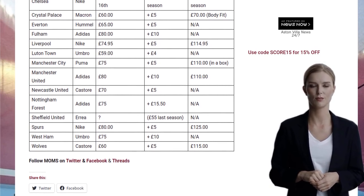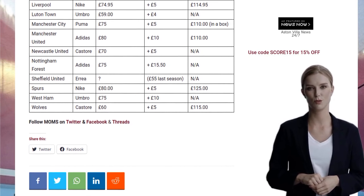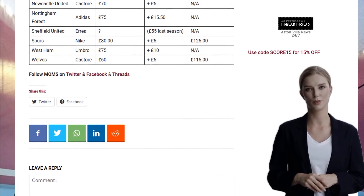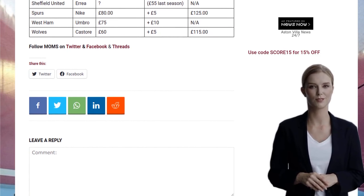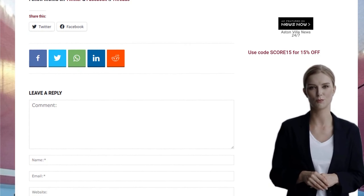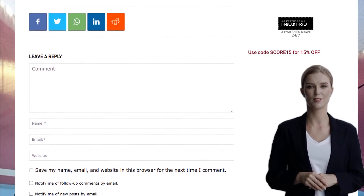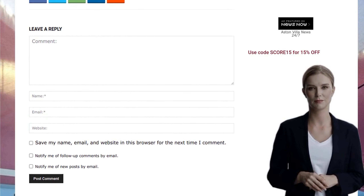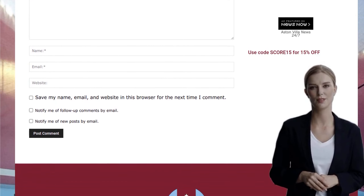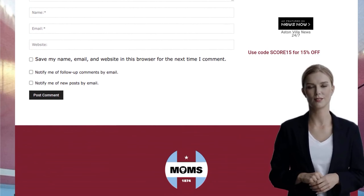But how does the price of the Aston Villa away shirt compare to other Premier League clubs? Well, my buddies over at Moms did some digging, and here's what they found. The standard price for the Aston Villa shirt is £70, with a £5 increase from last season. Arsenal's shirt, made by Adidas, comes in at a whopping £80 — that's a £10 difference. And if you want the pro-fit version, it'll set you back £110. Ouch! But at least Villa's shirt is more affordable.